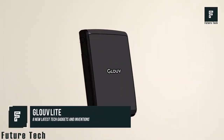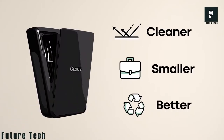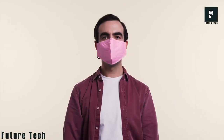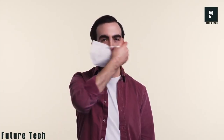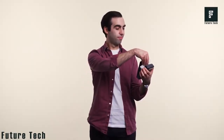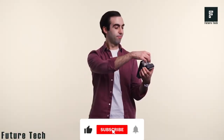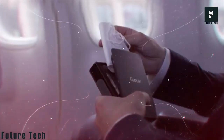GloveLite. Face masks have become mandatory worldwide, meaning we all have more face masks lying around than ever before. GloveLite has designed an all-new product that can help keep your mask sanitary so that you can wear them each day without risking breathing in harmful bacteria or other contaminants. The GloveLite is a UVC carrying case for your mask that can quickly and easily destroy all harmful bacteria in a matter of minutes.